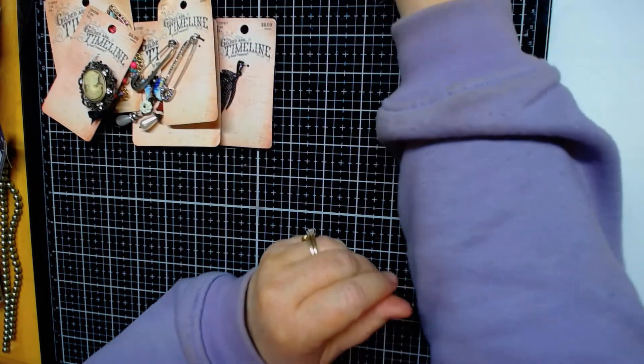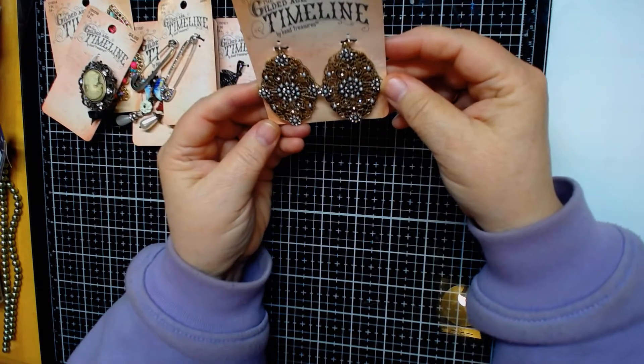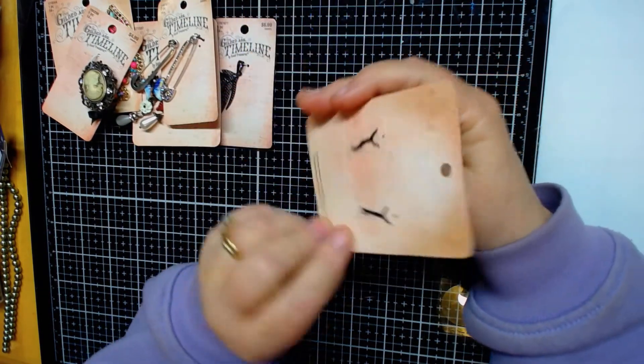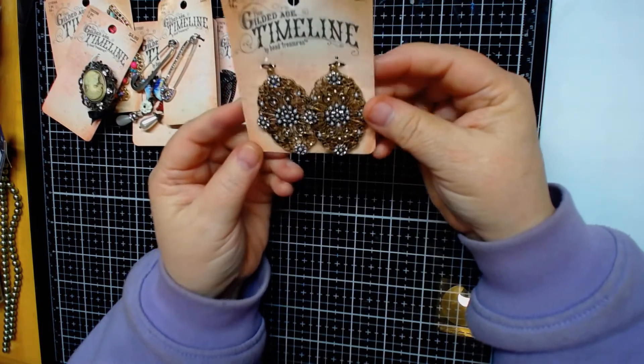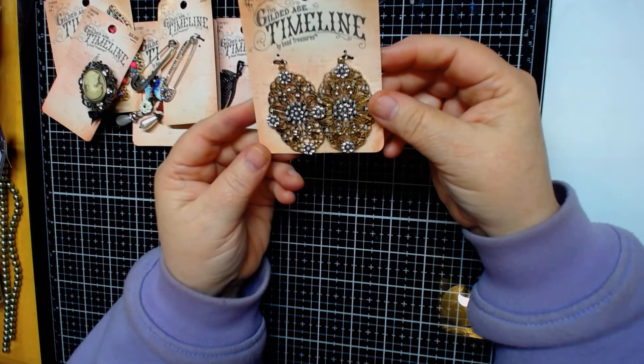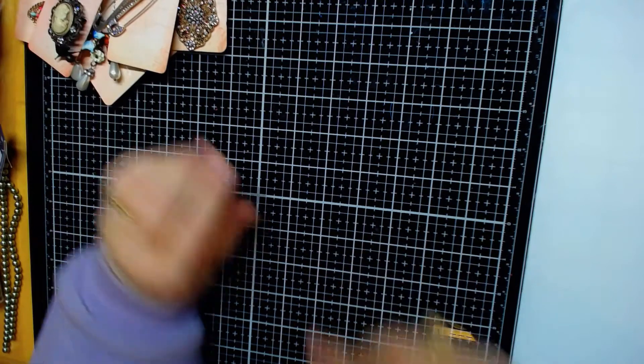And then the last one I got — these are charms, but you can use them on so much. I thought those were really beautiful, so I got those.